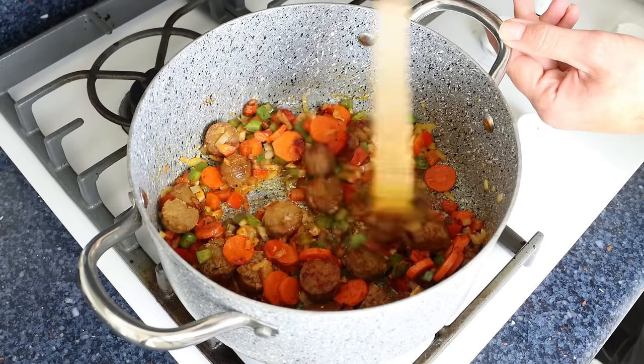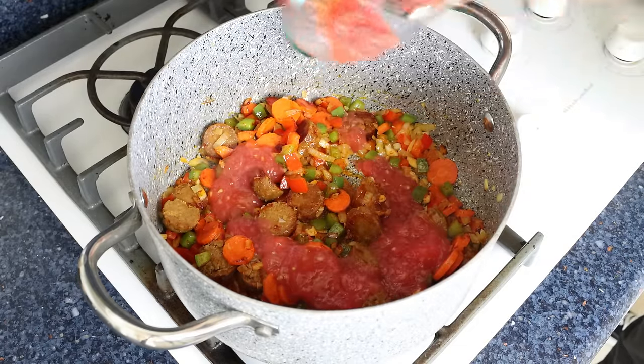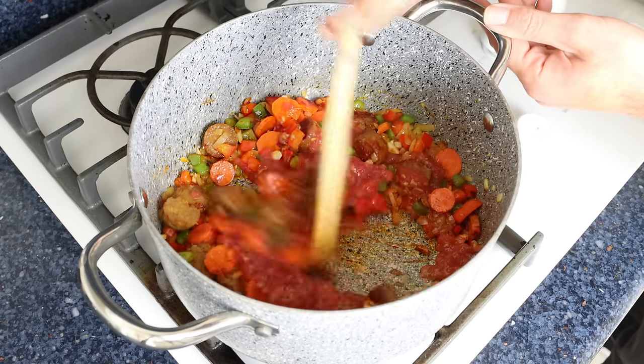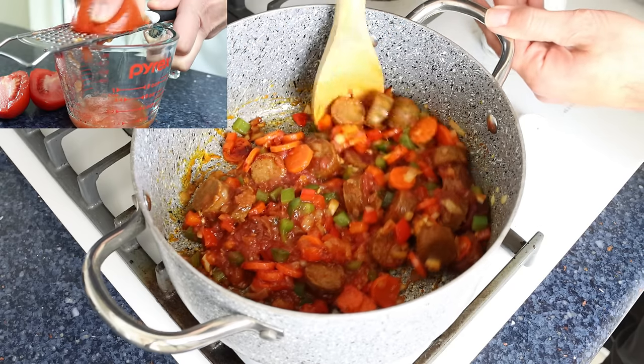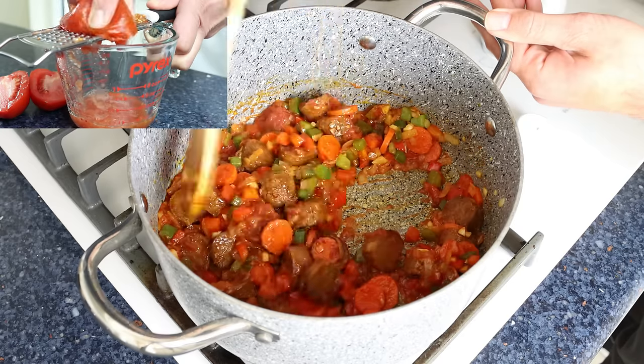Then we'll add in half a cup of tomato sauce, which is 115 grams, and give it a mix until everything's well combined, then let it simmer without mixing. The tomato sauce I'm using was made by finely grating fresh tomatoes, but you can also use canned tomato sauce, passata, or even Spanish tomate frito.